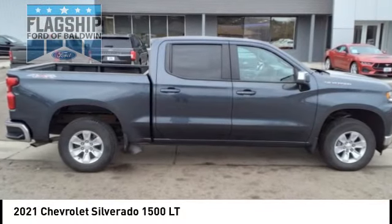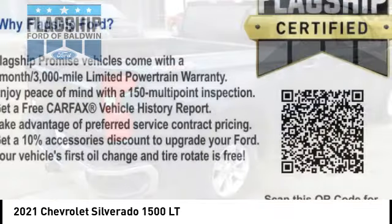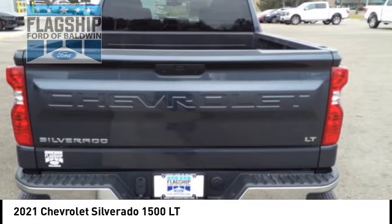Make a great choice today with the 2021 Silverado 1500. The Chevy Silverado 1500 has the lowest cost of ownership of any full size pickup.